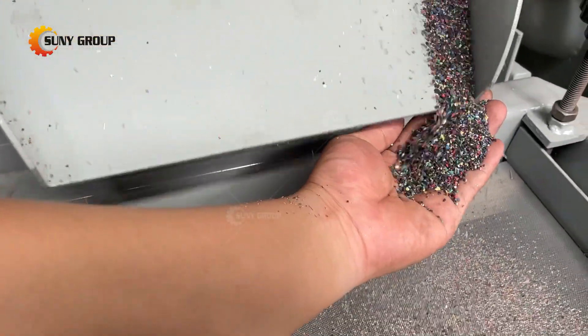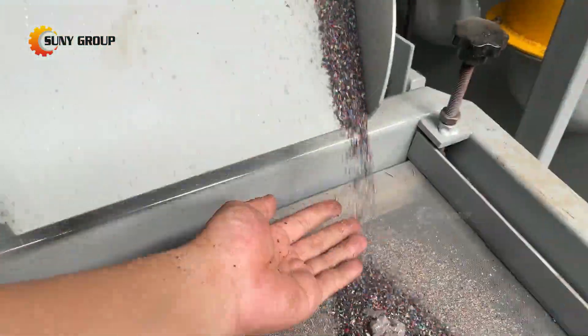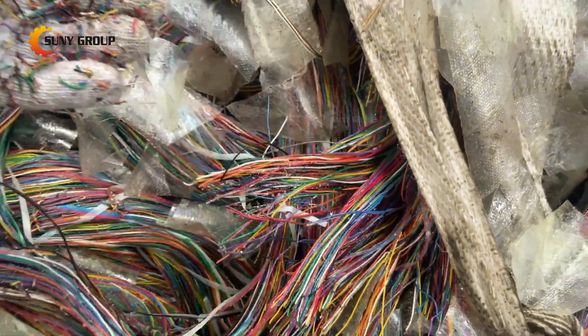In addition, there is a special cable called jelly-filled cable. Jelly-filled cable is an underground cable having polyethylene as insulation on conductors, and the interspaces between the conductors are fully filled with petroleum jelly.